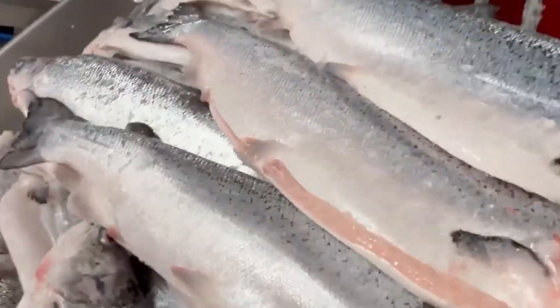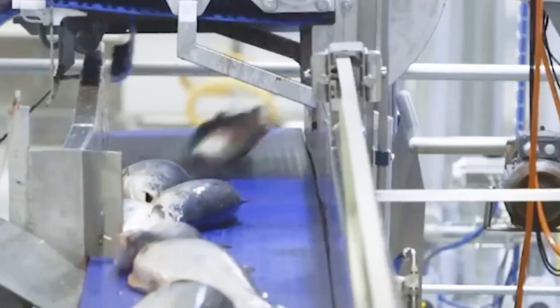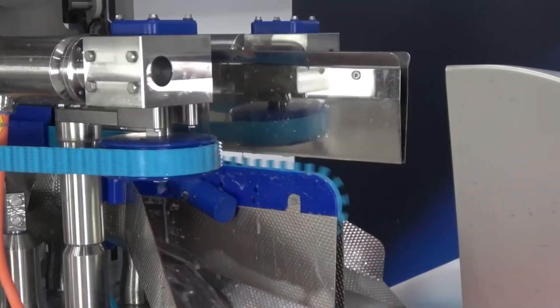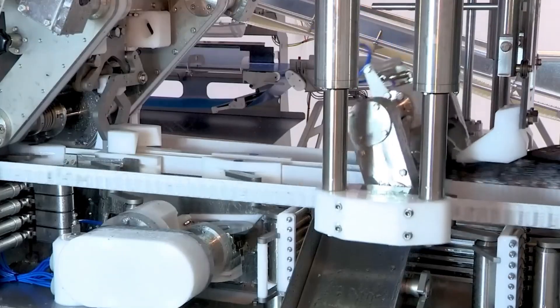After cleaning, the fish are chilled and sent to the filleting line, or flash frozen if they'll be shipped long distances. Some facilities can process over 100 fish per minute — slicing, deboning, skinning and portioning with incredible precision, all under strict hygiene regulations.